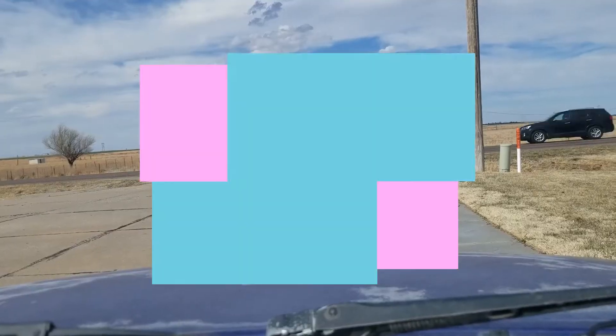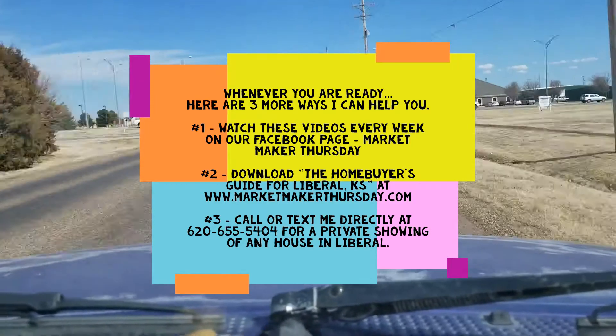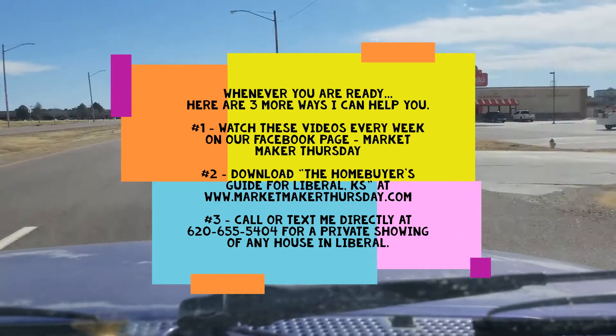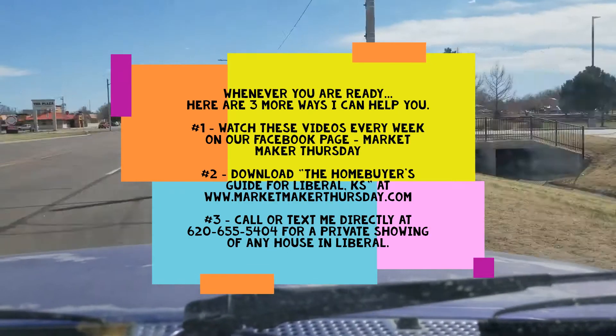That's it, folks. This is a really nice house — could be four bedrooms, three baths. And remember, there are always three ways I can help you: watch these videos every week, go to my website and download the Home Buyer's Guide, and you can always call me directly to see any house in Liberal.